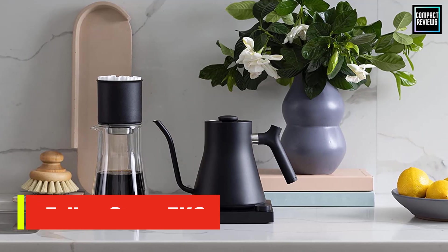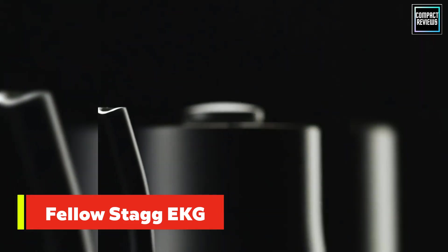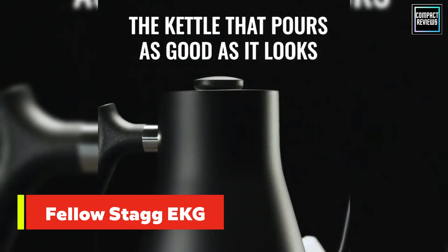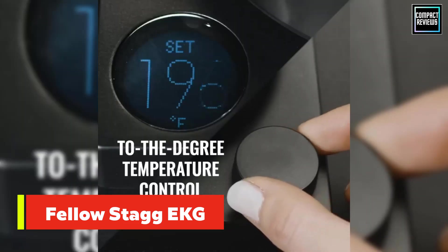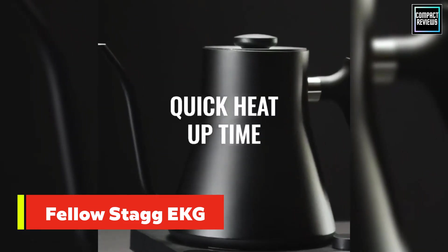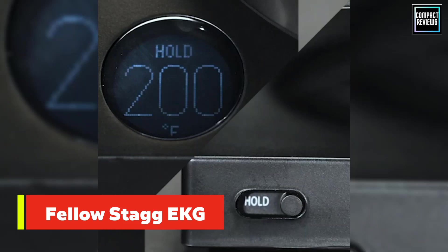Number two: the Fellow Stagg EKG Electric Gooseneck Kettle. The Fellow Stagg EKG blends technology and style for one unparalleled product. This kettle boasts features you can't find anywhere else, like an option to maintain water temperature for up to one hour, a built-in stopwatch for timing pour over coffee or tea, and even Bluetooth connectivity for seamless operation right from your phone.